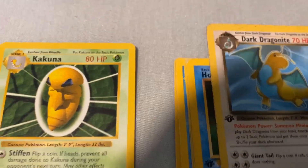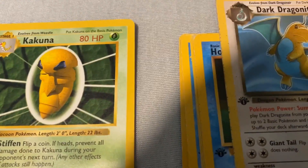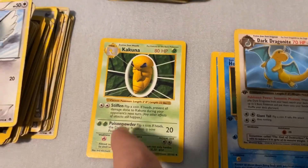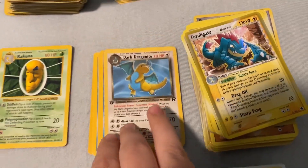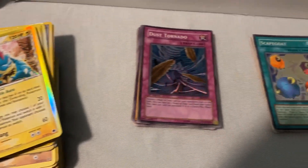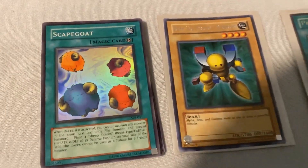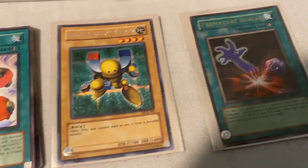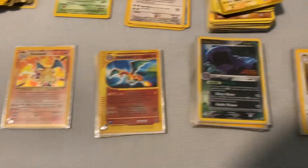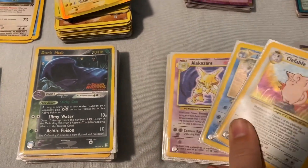This is a shadowless Pokemon card. You see how right there there's usually a shadow, and that one does not have one — you have to look out for that whenever you buy Pokemon cards. There's a stack of first editions, a stack of hollows, this is first edition Yugioh, this is super rare Yugioh, and these Yugioh cards I could sell by themselves.